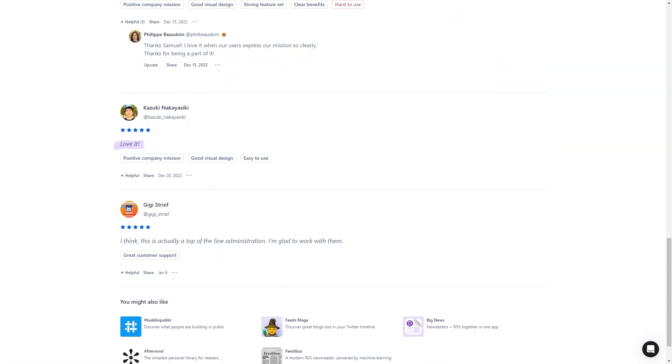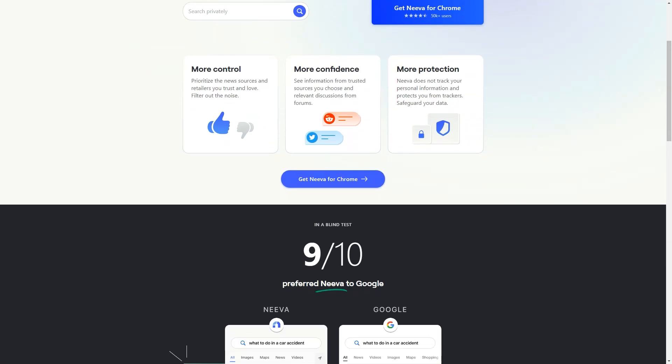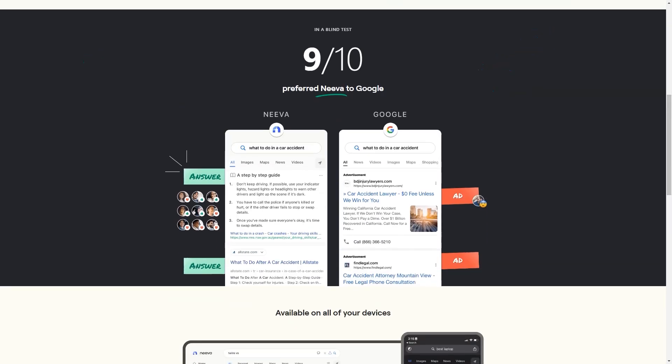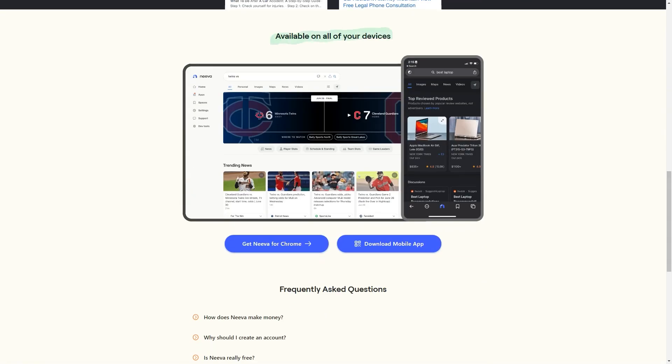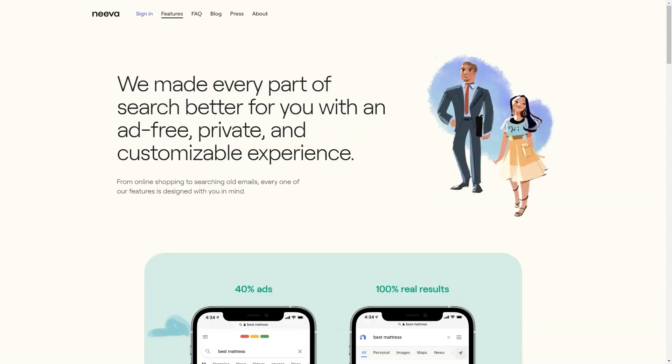Download Waverly today and take control of your reading experience. Have you heard of this new search engine called Neva? It's shaking up the search game by offering something no other search engine has: complete privacy and ad-free searches. No more annoying ads popping up every time you search, and no more tracking your online activities. To get started with Neva, go to their website, sign up with your email address, and create a password. You get a 4-month free trial to try it out, and after that, it'll cost you just $4.95 a month.